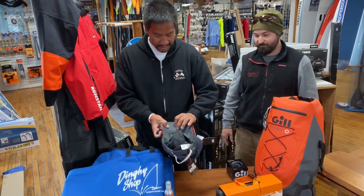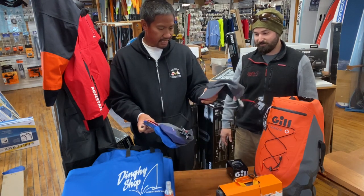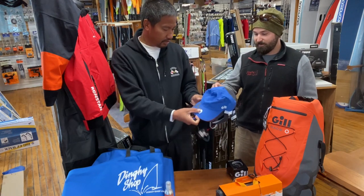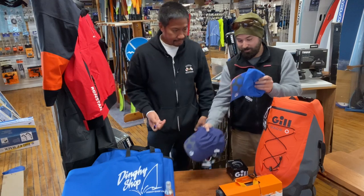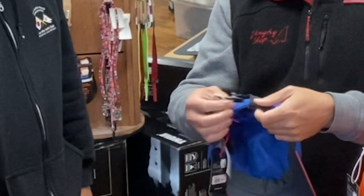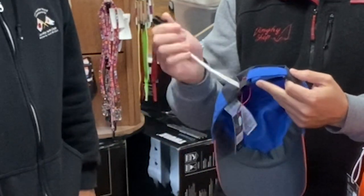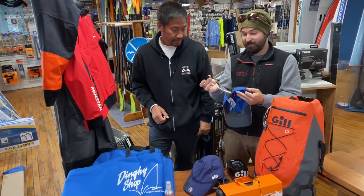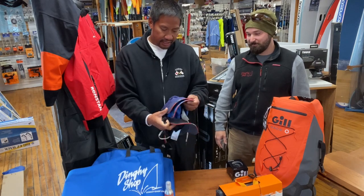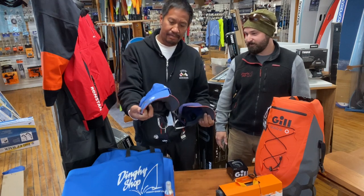These hats are kind of new. These are Gill hats and they have UV 50 protection. The best part is they come with a built-in hat clip, and since there's no metal in the hat clip it's not going to rust or leave stains. So it's a big plus — one hat you will not lose. They have charcoal and red, navy blue and orange, and Mets colors.